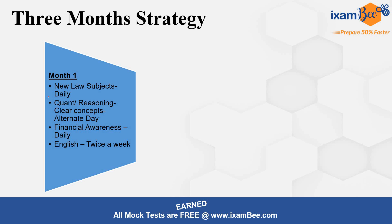For Quant and Reasoning, take concepts on alternate days. Take one Quant topic today, wrap it up, then take up a Reasoning topic tomorrow. Don't partially finish a topic and switch — if a topic needs two days, take those two days, then switch to the next. Financial awareness you have to do daily; stay updated with financial current affairs and static affairs. For English, study twice a week. If your English is already good, you can practice with mock tests or questions over the weekend.